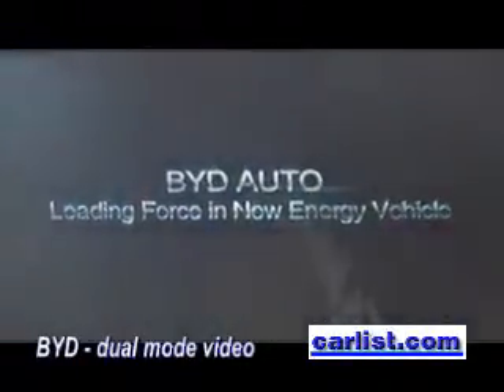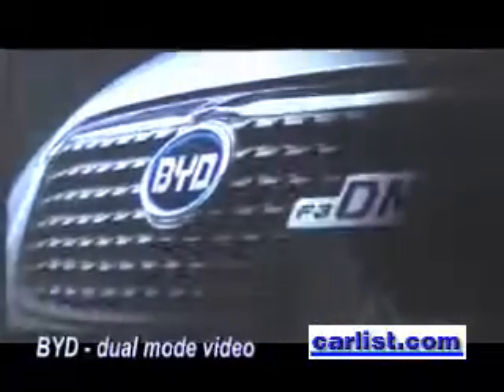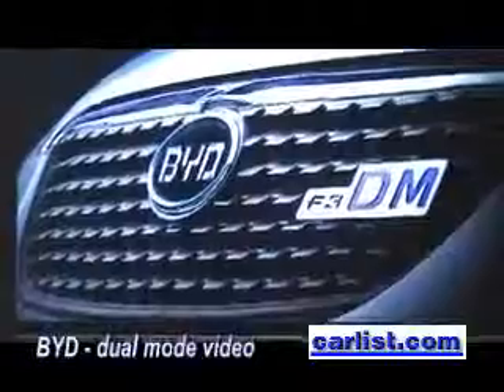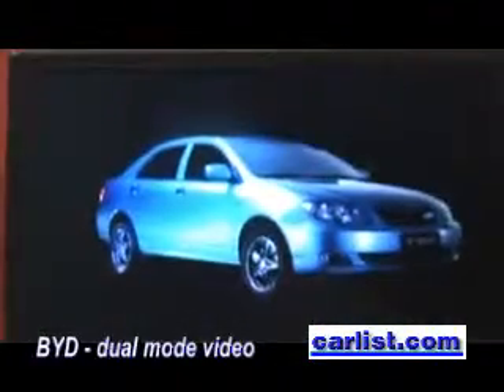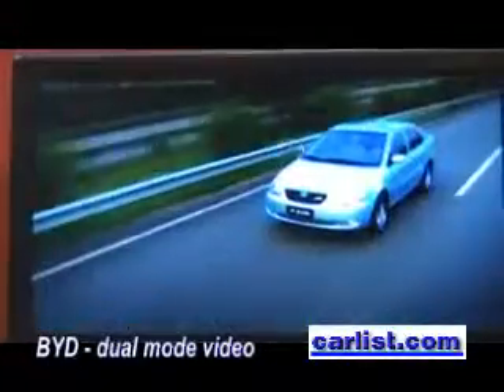Leading force in the new energy vehicle. Classic Xterra, fully demonstrating its charm, growing tech for tomorrow.